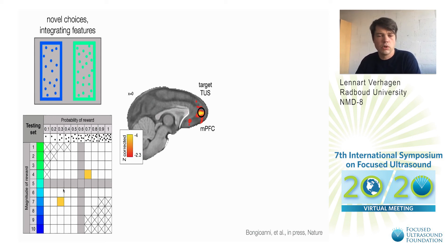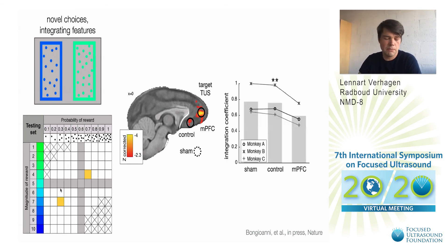We're targeting this again with transcranial ultrasound stimulation. We're including a sham condition where we're not stimulating anywhere on the brain, but importantly we're also including an active control site, and that is very tightly coupled and allows us very strong inferences of the effect. What we observed is that the monkey's behavior was only detrimentally affected — they were less able to integrate the features — when we had interfered with the target at the medial prefrontal cortex. Our strong inferences are supported because we have such an active control site.